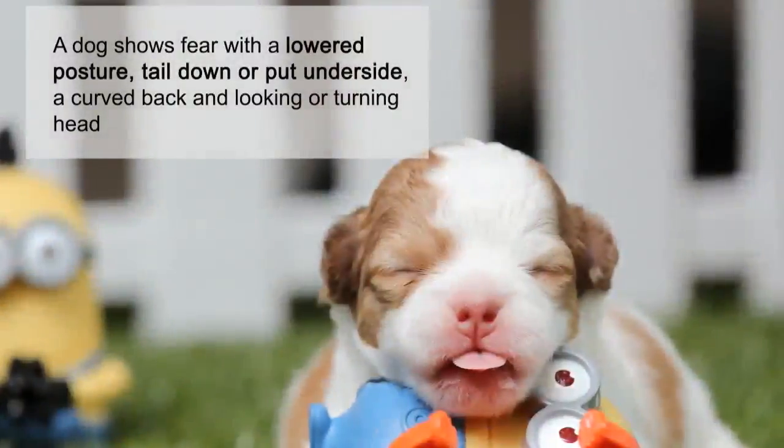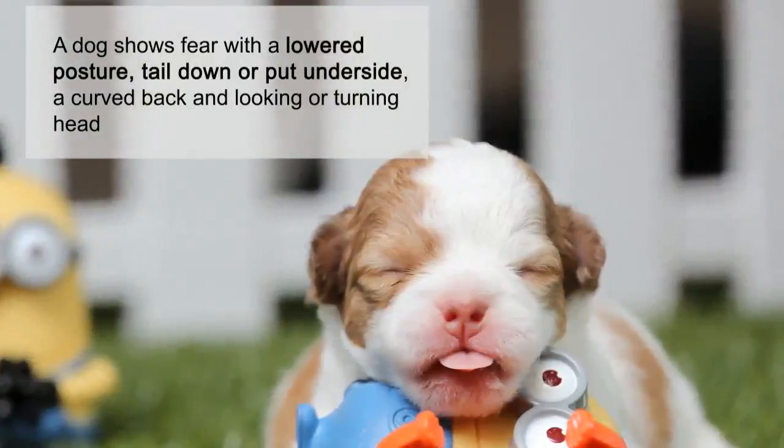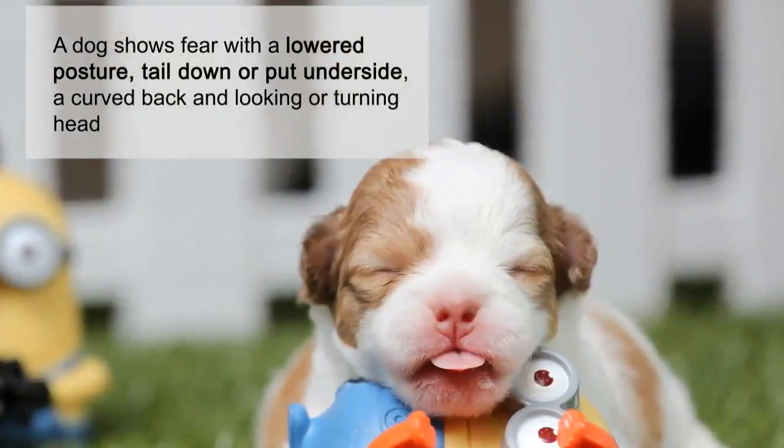A dog shows fear with a lowered posture, tail down or put underside, a curved back, and looking or turning head.